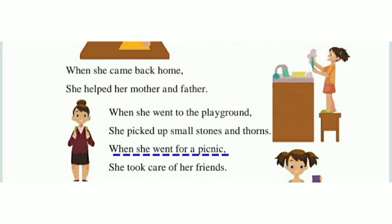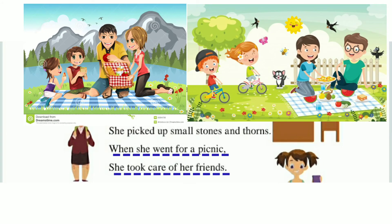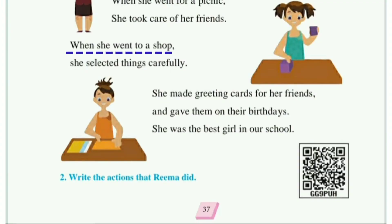When she went for a picnic, she took care of her friends. जब रिमा पिकनिक पे जाती थी, तब वह अपने सभी friends का हमेशा ख्याल रखती थी। जैसे आप पिकनिक पे जाते हो, तब अपने friend का ख्याल रखते हो ना? उसी तरह से रिमा भी अपने friends का ख्याल रखती थी।